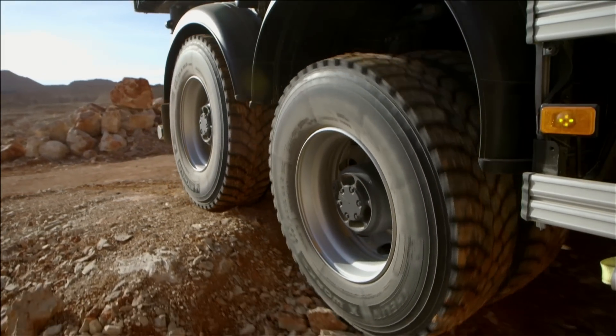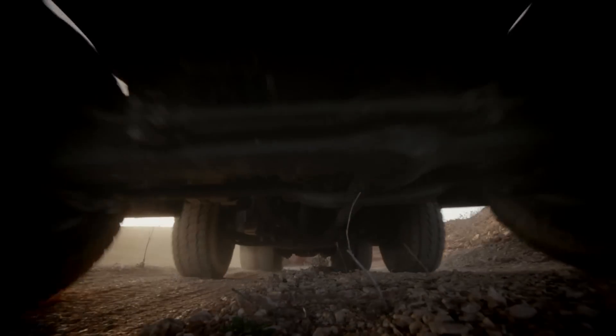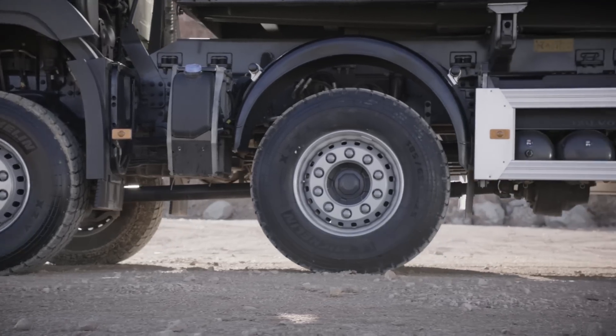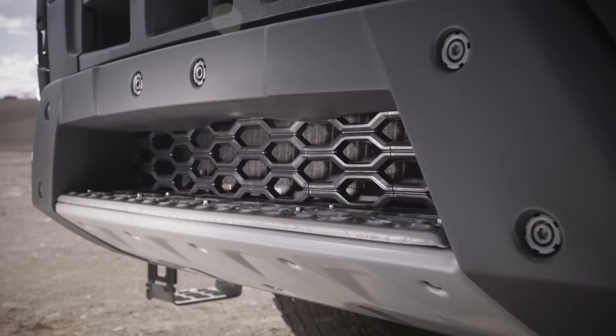Every single component on the new FMX has been designed to withstand a rough, tough environment — everything from the cross member to the little bolts on the bull bar. It's like a genuine action hero: looks great not just on the showroom, but down there where it really matters.